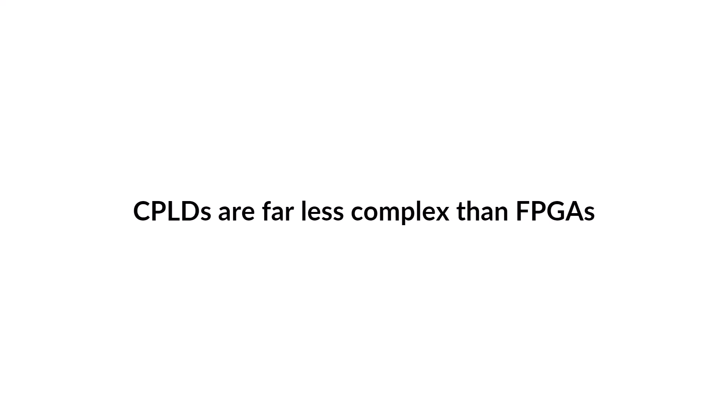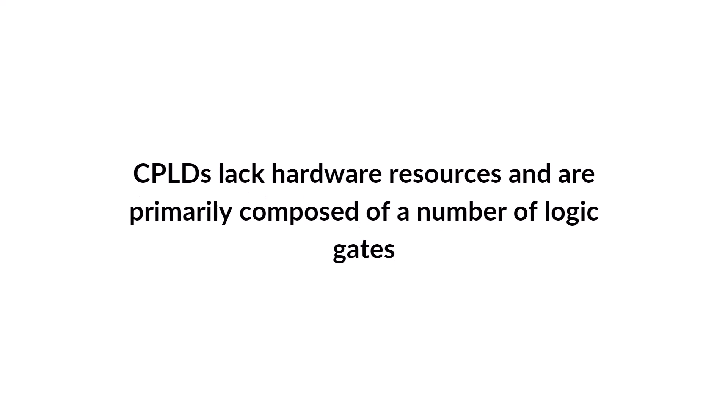Another distinction between FPGAs and CPLDs lies in their hardware resources. FPGAs have various resources such as memory blocks, multipliers, clock resources, high-speed pins (also known as gigabit transceivers), and in some cases, embedded microprocessors. CPLDs, however, lack these hardware resources and are primarily composed of logic gates. Typically, CPLDs are suitable for very small designs that demand exceptionally low power consumption and rapid design development. In most other cases, FPGAs are the preferred choice.